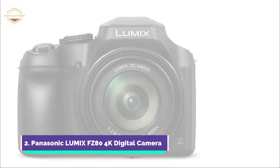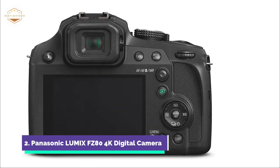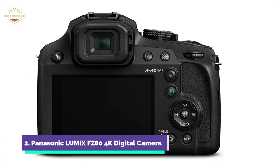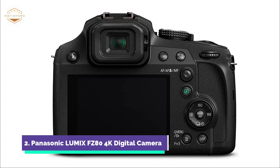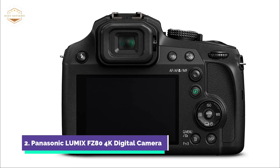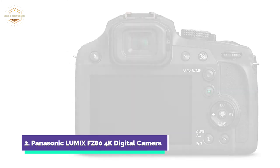It features a 20–1200mm lens with a bright f/2.8–5.9 aperture range, optically stabilized by Panasonic's Power OIS technology. You can capture high-resolution 4K video in amazing quality and print photos using the 4K photo lightning-fast 30 frames per second burst function. Post-focus and focus stacking give you additional creative options, allowing you to change the depth of field and focus points after the image is taken. For convenience on the go, enjoy USB charging and Wi-Fi connectivity to your mobile device.